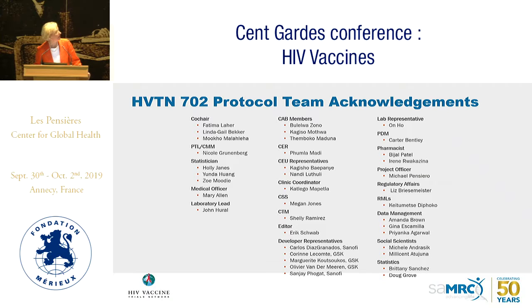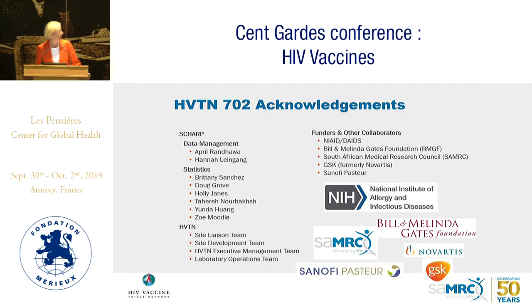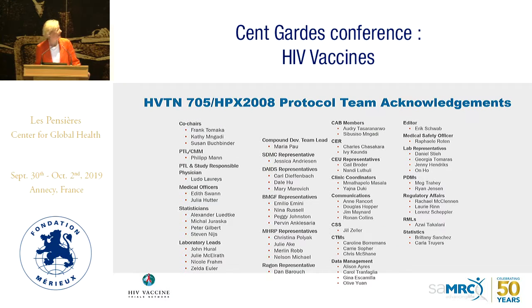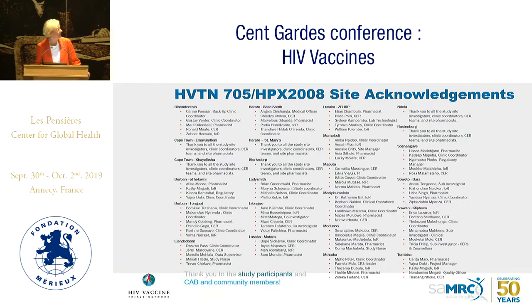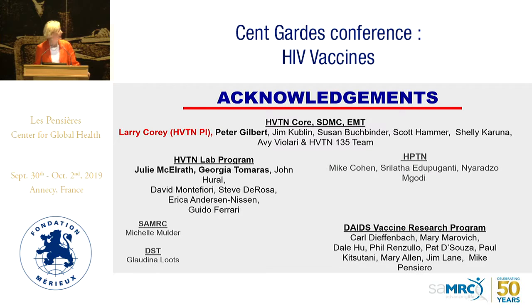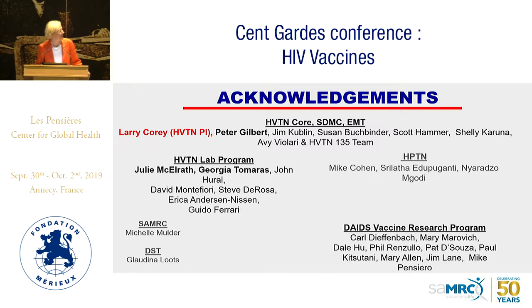I want to acknowledge all the study staff, the community engagement teams, and most of all the participants who have joined us on this journey. I have wonderful co-chairs and a wonderful team — including Mary Allen, our medical officer for 702, and co-chairs Frank, Kathy, and Susan for 705. Thank you to our sponsors, laboratory teams led by Julie, and Larry from the HPTN Corps. As they say, it takes a village. Thank you very much.